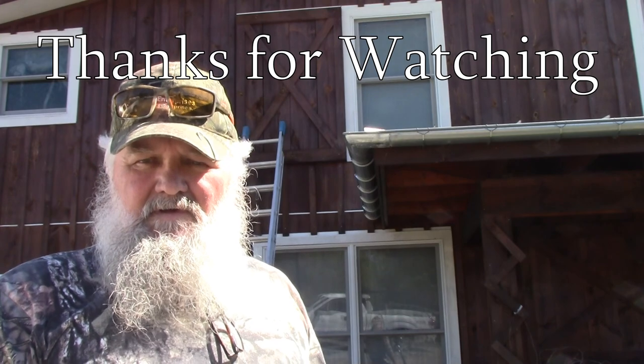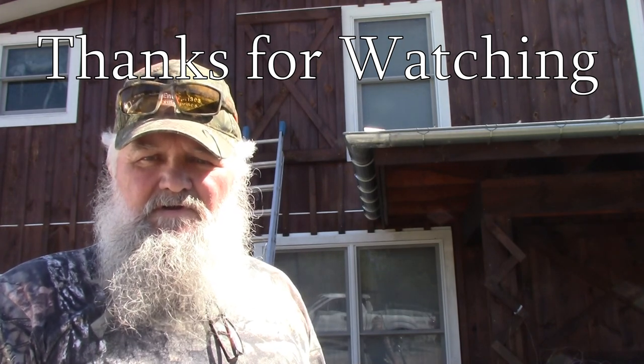This is J.W. Stevens with Nuisance Wildlife Control in Berkeley Springs, West Virginia. Have a good day.